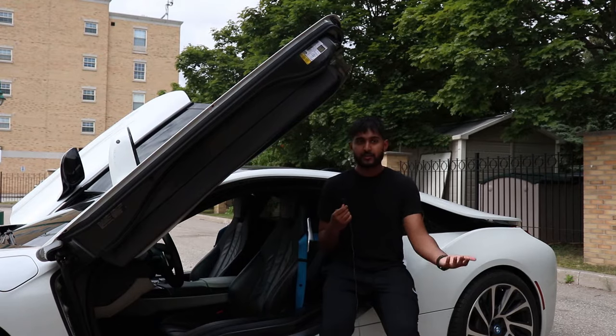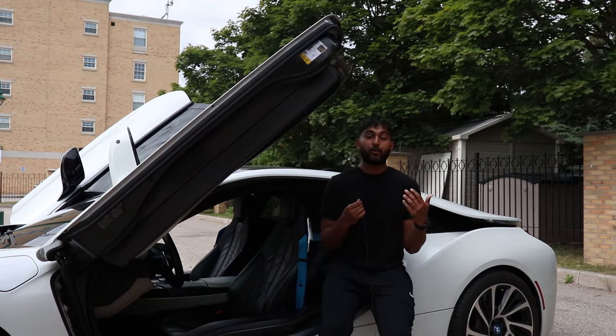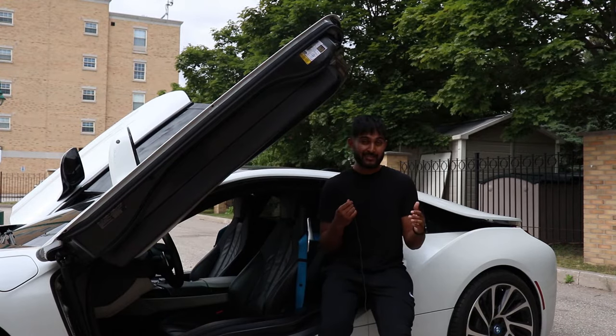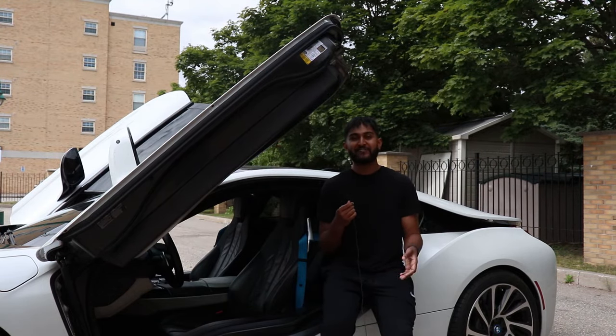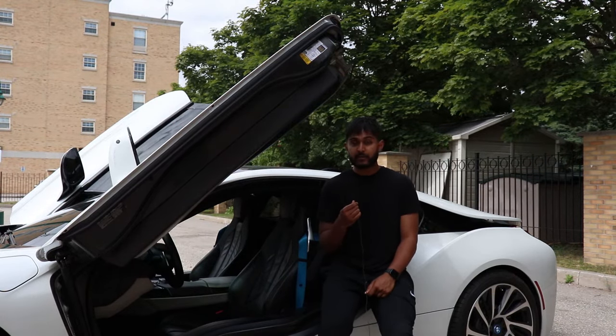I financed this vehicle — another question people ask is whether I financed it, bought it outright, or leased it. My objective was to put as little money down as possible, but unfortunately when you're buying used vehicles they're not as lenient compared to new ones, especially in the six-figure range. After a little negotiation, I ended up putting about 10% down after they did their credit ratings, and I was able to finance this car for 72 months.